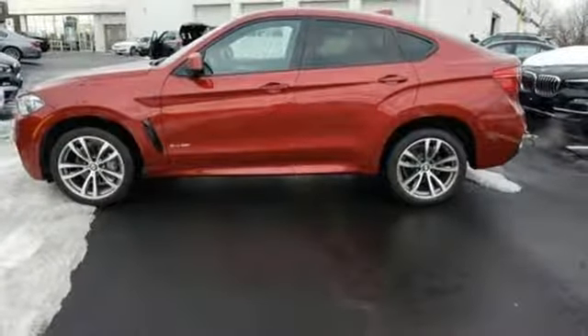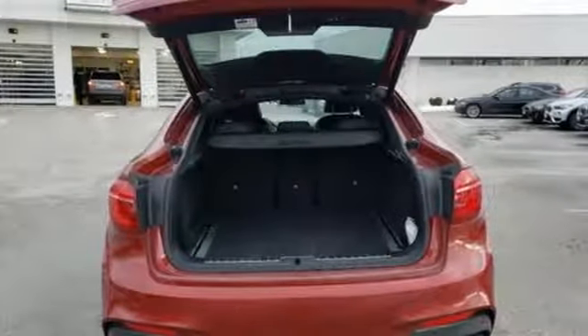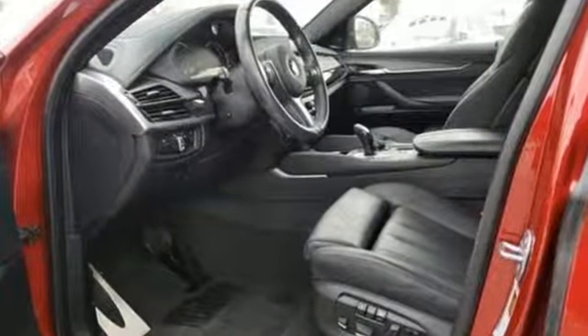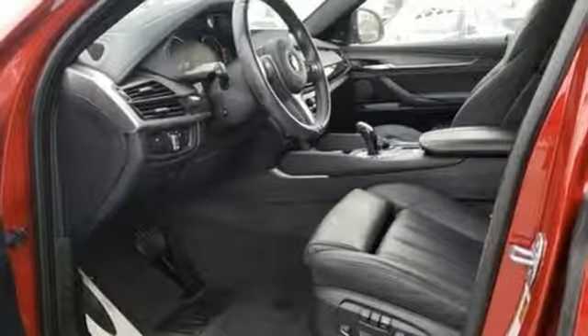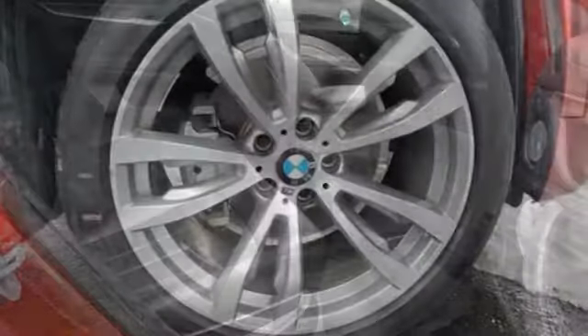Crushing limitations from the cockpit comes easy with a wealth of standard features including launch control, iDrive system with touchpad controller, BMW teleservice, park distance control, and xenon adaptive headlights with dynamic auto leveling.